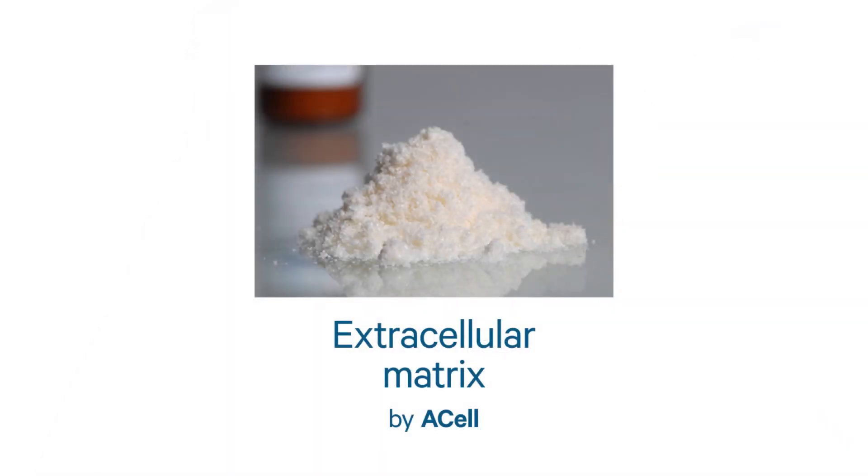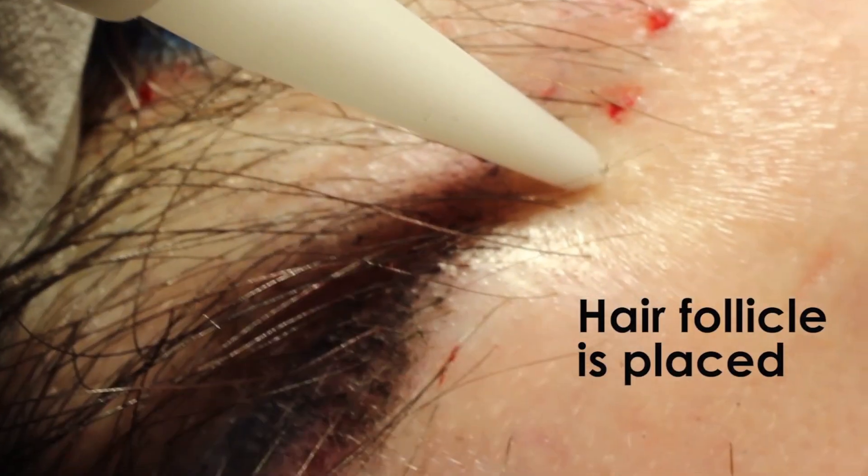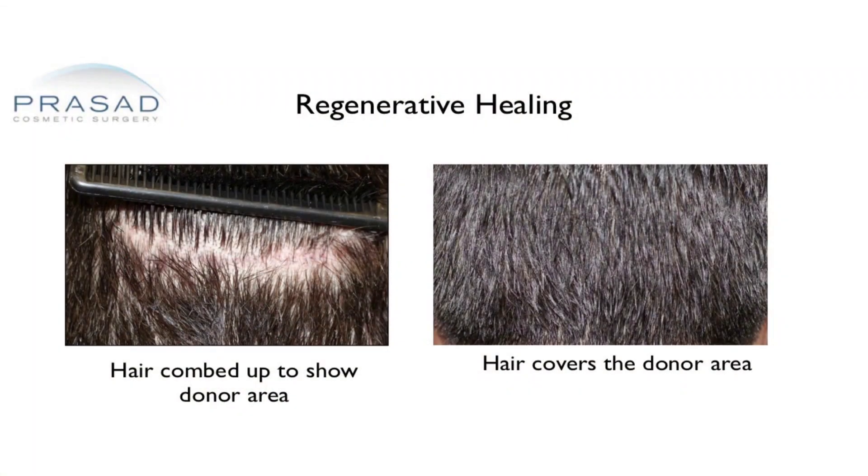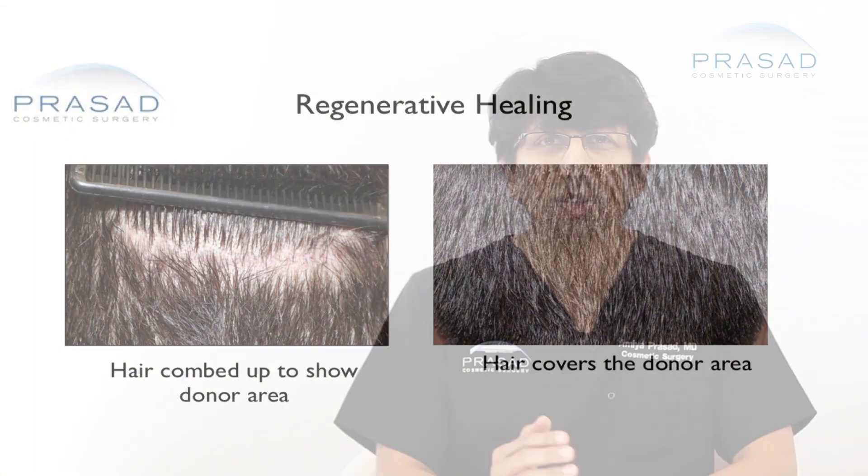In an effort to address this problem, in 2011 I was using a wound healing material called Extracellular Matrix by Acell to help improve hair graft survival and donor area healing. This strategy appeared to work, as a year after surgery there was improvement in graft survival and donor area healing.